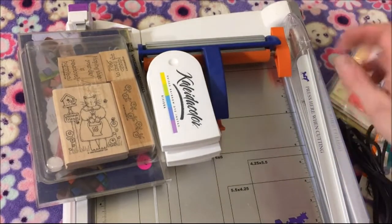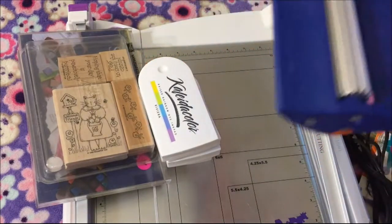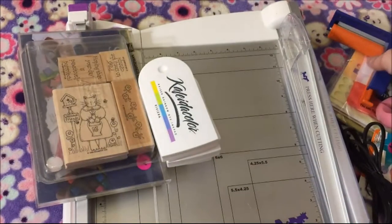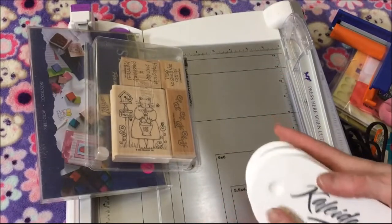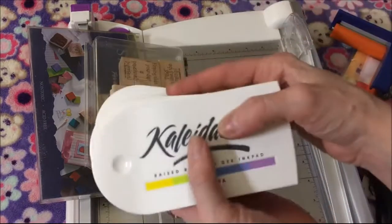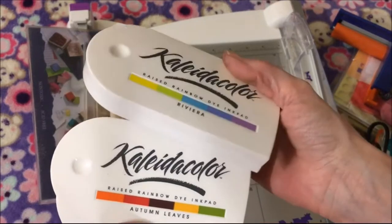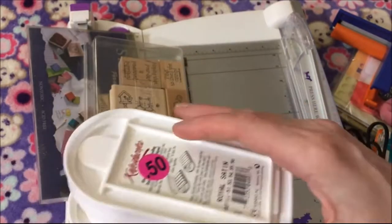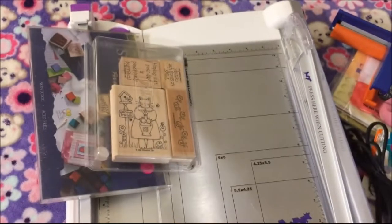I do that between two pieces of paper. Then I got this Fiskars crimper — it was a dollar. Then I got all these inks. There were lots of ink pads but they were older Stampin' Up style — I didn't get any of those. I got all the Colorbox inks she had; they're nice and juicy and were 50 cents each, so that was a good deal.